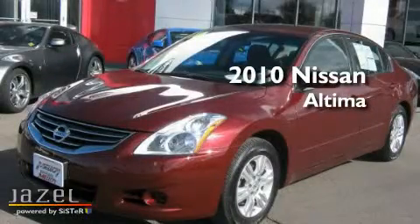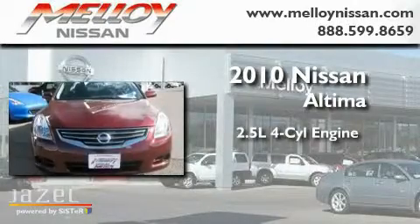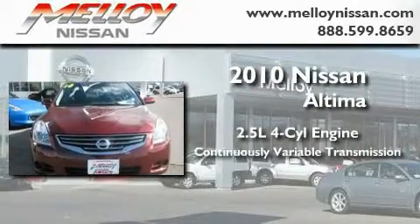This is a 2010 Nissan Altima. It features a 2.5-liter four-cylinder engine and a continuously variable transmission.